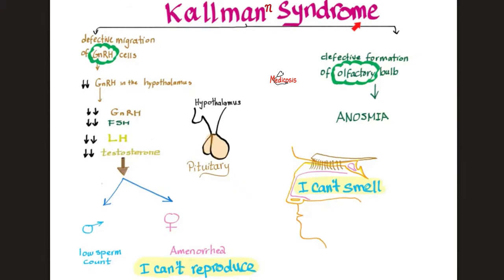Another clinically significant syndrome is Kallmann syndrome — a genetic disease with two big problems. First, GnRH cells did not migrate to the hypothalamus, meaning the hypothalamus cannot make GnRH, the pituitary cannot make FSH and LH, and the testes cannot make testosterone. In males this leads to oligospermia; in females, amenorrhea — because estrogen is derived from androgen by the enzyme aromatase. The second problem is a defect in the olfactory bulb, which leads to anosmia — the inability to smell. So Kallmann syndrome: you cannot smell and you cannot reproduce.